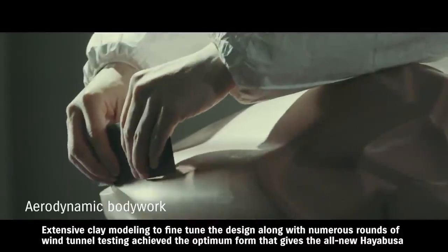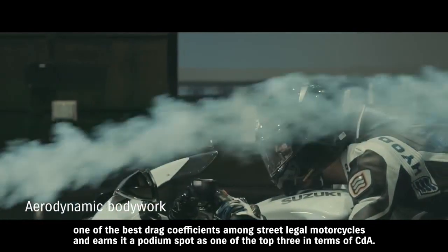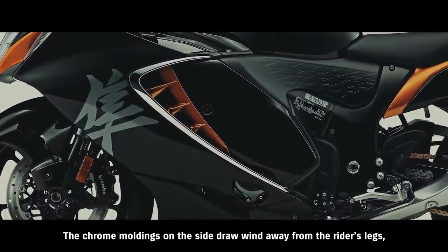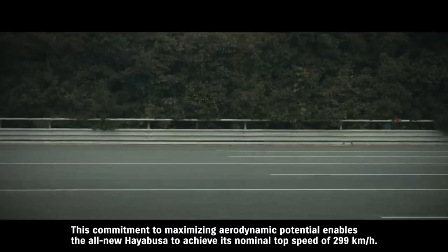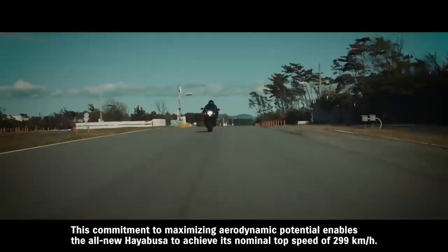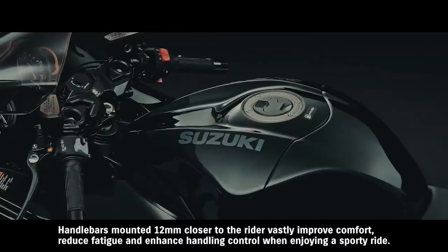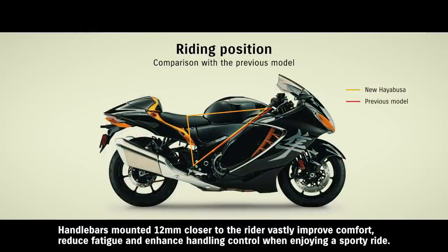Extensive clay modeling to fine-tune the design, along with numerous rounds of wind tunnel testing, achieved the optimum form that gives the all-new Hayabusa one of the best drag coefficients among street-legal motorcycles — earning it a podium spot as one of the top three in terms of CDA. The chrome moldings on the side draw wind away from the rider's legs, while diffusers extending from the sides of the upper cowl protect the rider's elbows and knuckles from the wind. This commitment to maximizing aerodynamic potential enables the all-new Hayabusa to achieve its nominal top speed of 299 km per hour. The mirrors also feature an attractive new design that retains the same aerodynamic performance of the previous generation. Handlebars mounted 12mm closer to the rider vastly improve comfort, reduce fatigue and enhance handling control.